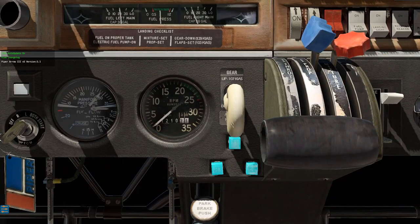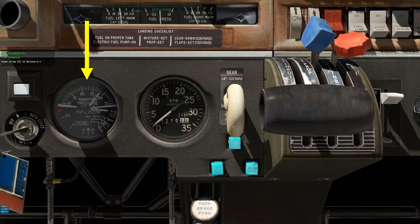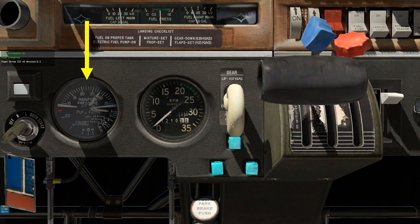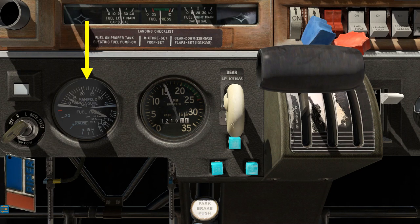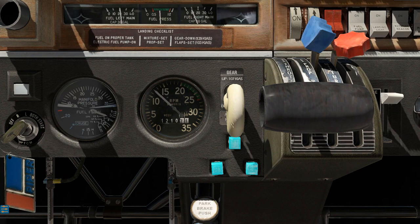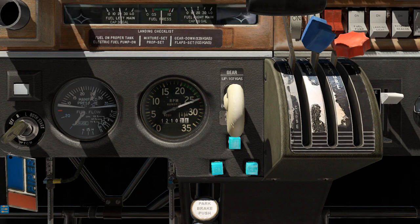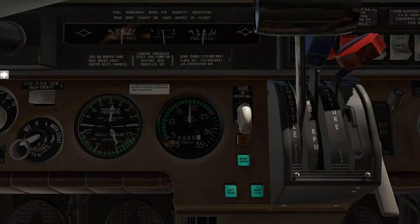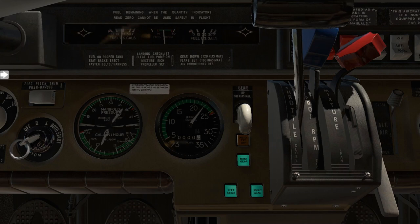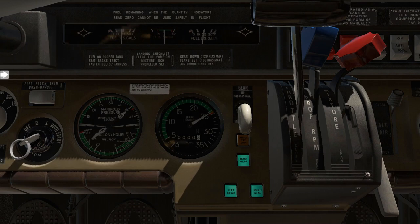The manifold pressure is the atmospheric pressure entering the engine intake. The manifold pressure gauge will show atmospheric pressure when the engine is not running. Once the engine is started, the manifold pressure will read much lower due to the engine intake being restricted by the lower throttle setting as well as the vacuum of the engine. When the throttle is full open, it will show the full atmospheric pressure being introduced into the intake. If you have a turbocharged airplane, the manifold pressure will be increased beyond the outside air pressure due to the compression of the air introduced by the turbocharger.